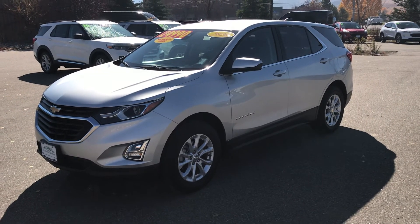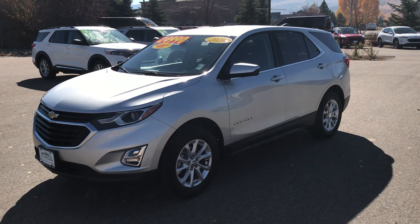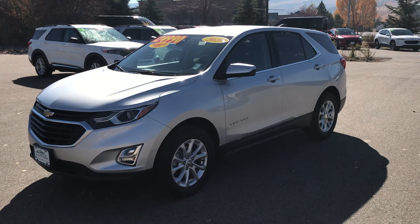Again, Robert here at Steamboat Motors. Give us a call today at 970-879-8880. This one will not last long.